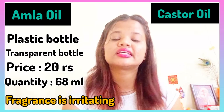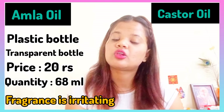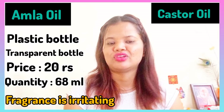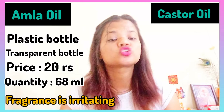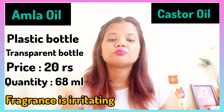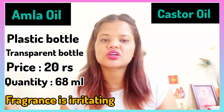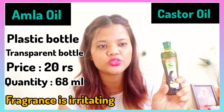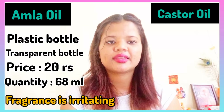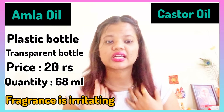We all know how damaging our hair can be — we want our hair to be long, shiny, and black. This oil claims to make your hair smooth, shiny, and lustrous. I had used it for that reason. But when I noticed the mineral oil in the ingredients, I stopped using it.